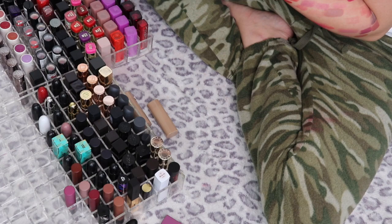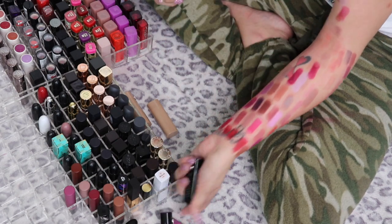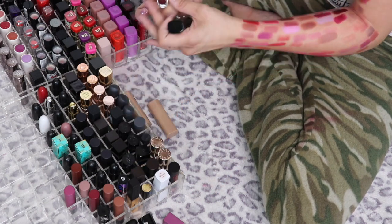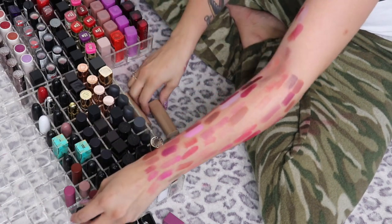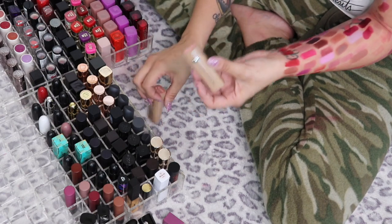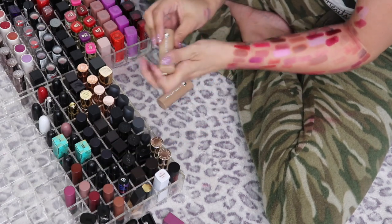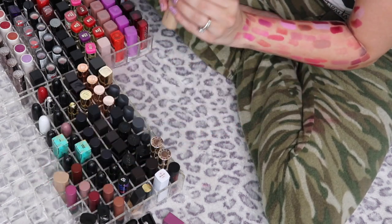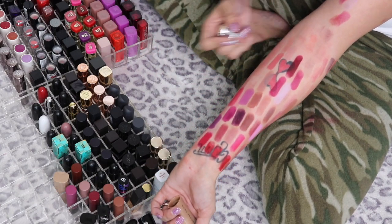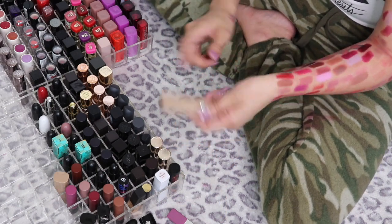I've got some Marc Jacobs lipsticks — these are the Le Marc Lip Crème. Scandal is purple so I'll swatch it with the purple pile. Blow — oh yes, I'm definitely keeping that. The New Nudes Sheer Gel Lipsticks: Eat Cake — oh yes, keeping. Screen Test — I did research on these and looked up swatches to make sure they'd work for me. I know Eat Cake will work, but Screen Test I'm not 100% sure about, so that's going in the maybe pile.